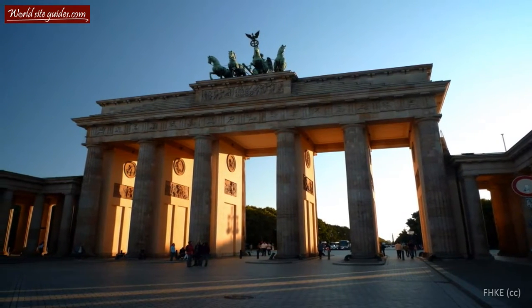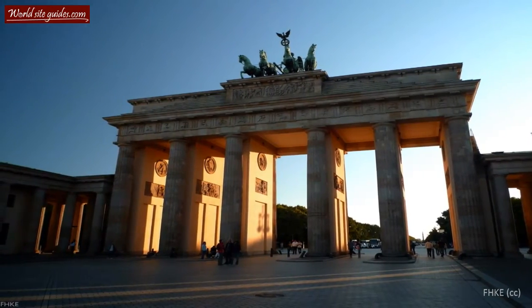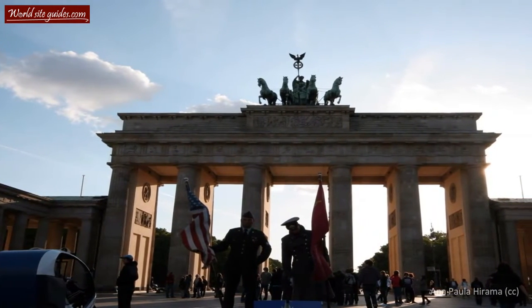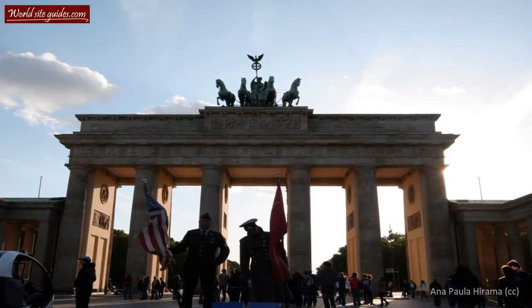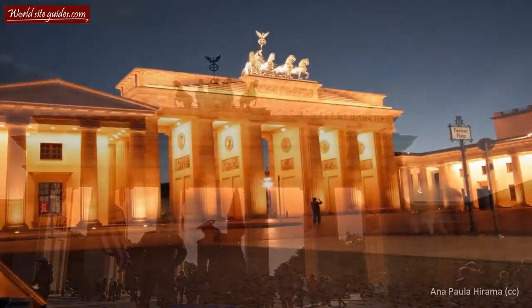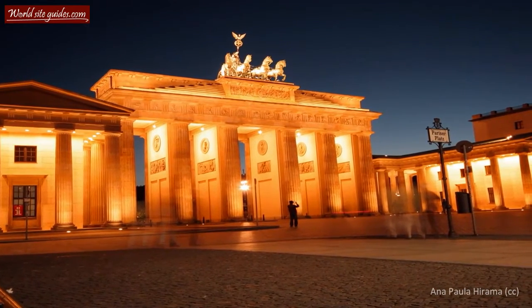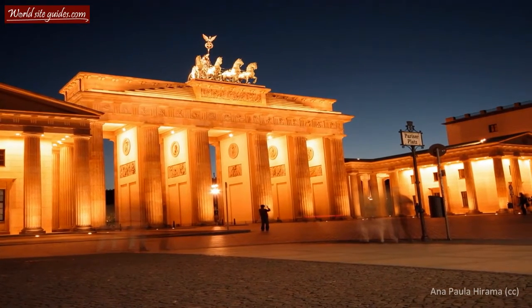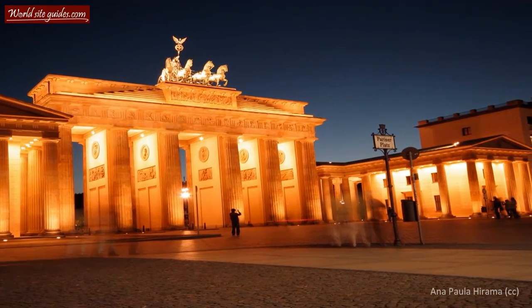You are standing next to one of Europe's most famous landmarks and the most iconic site in Berlin, the Brandenburger Tor. This monument, also known as the Brandenburg Gate, was designed by Karl Gotthard Langhans and constructed between 1788 and 1791 by order of the Prussian king, Fredrik Wilhelm II. Like much of the architecture of the time, the gate design is inspired by ancient Greek architecture and has many resemblances to the gateway to the Acropolis in Athens.